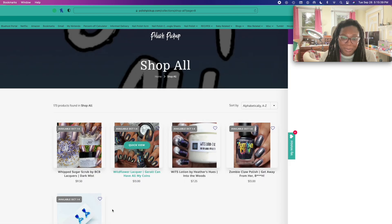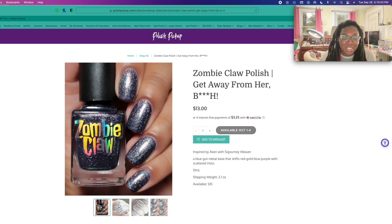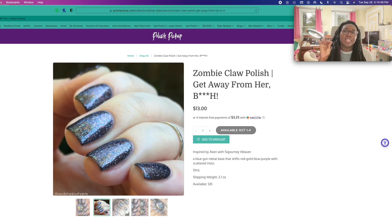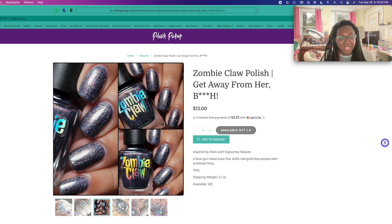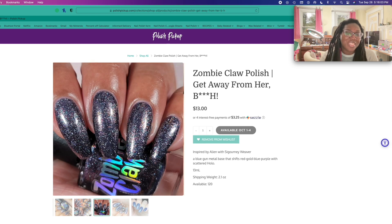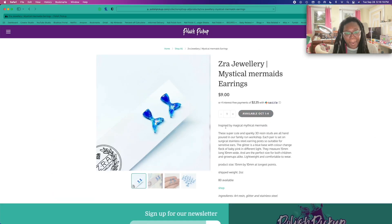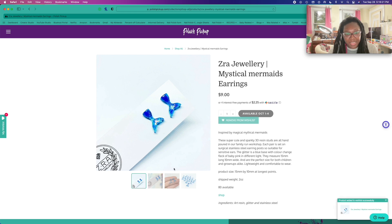That is pretty. This is another one I had wanted — this Zombie polish. Sabrina is like the queen of naming things and her inspos. The inspo for this one is like that picture of Sigourney Weaver with the alien right next to her — oh my god. Sabrina, I just love you. The inspos are just great. I'm going to add that in there.